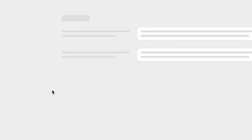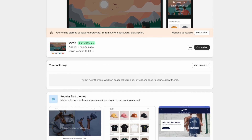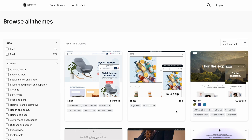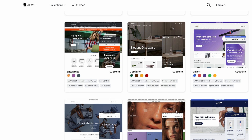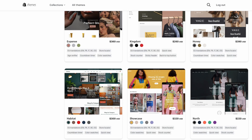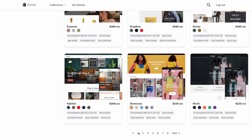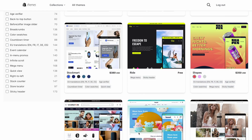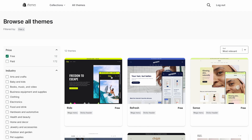The next step is customizing your online store. It's automatically selected on Dawn, which is a theme I used for a long time. The best thing about Shopify is there are all these themes — you can explore over 80 free and paid themes. We're just going to scroll down and see if there's anything that catches our eye and matches the vibe we're going for. Since I'm selling lamps, I see this furniture store theme that might have a lot of useful elements.